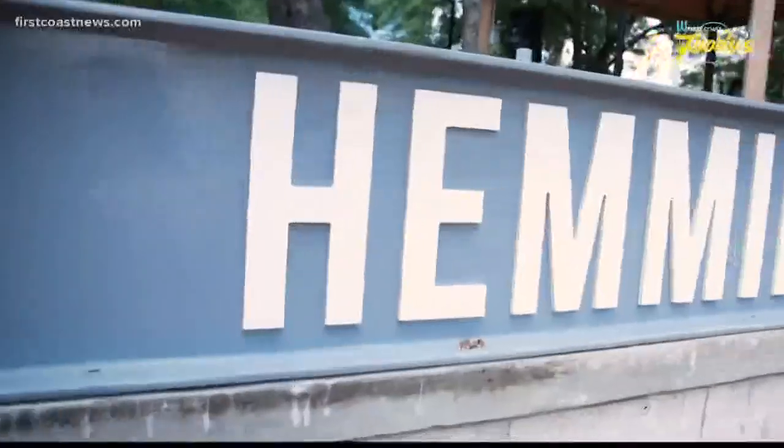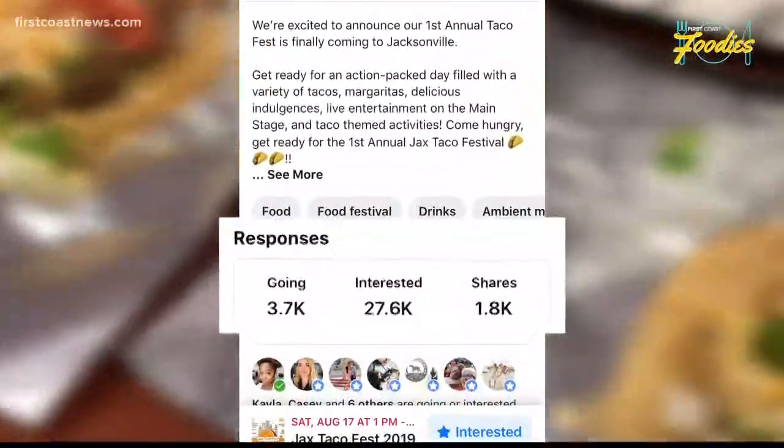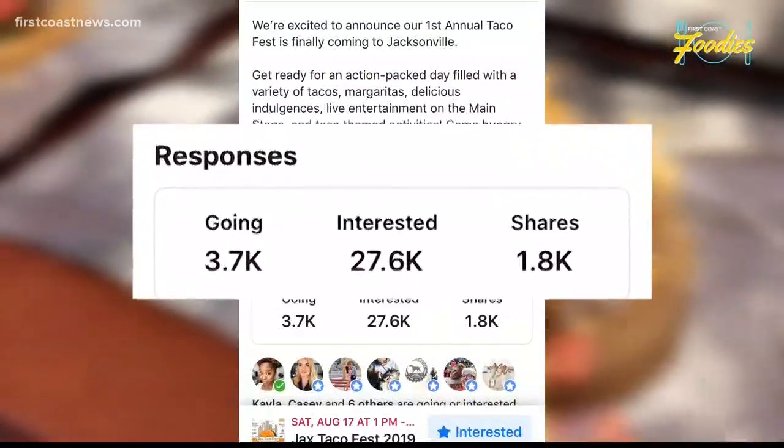Jacksonville's first ever Taco Fest is coming to Hemming Park. And from the look of all the talk on social media, this is going to be the hottest event of the summer.